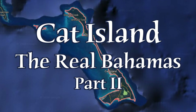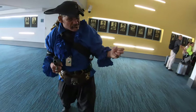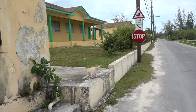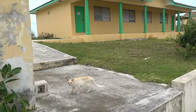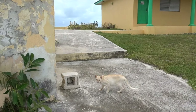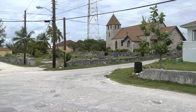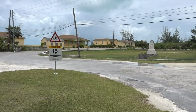Why is Cat Island named Cat Island? Arthur Cat, a pirate and one of the close friends of Blackbeard, was an English pirate sailing here in the beginning of the 18th century. Cat Island may also be named after its one-time very large population of feral cats, and there are indeed many cats on this island.